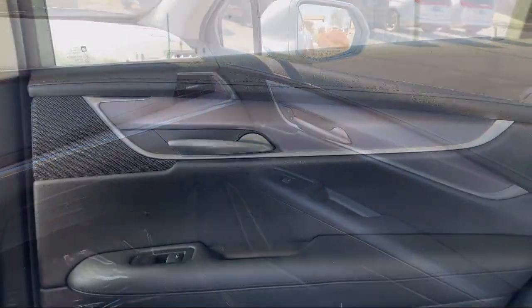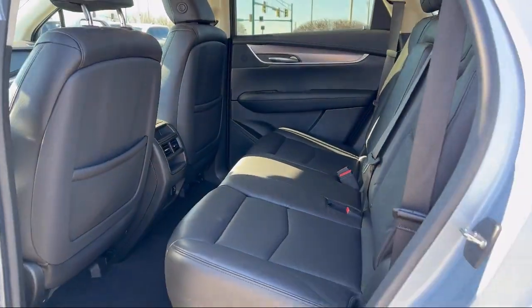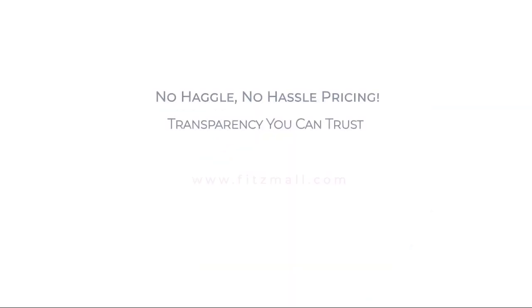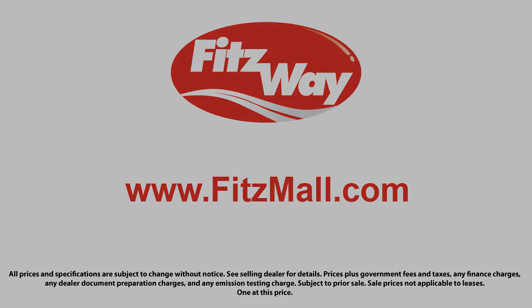Fitzgerald Auto Malls is the first and only auto dealer group in North America to have achieved the ISO certification, so you can buy with confidence knowing that you're in the best possible hands. The Fitzway puts the customer first with honesty, respect, and a total commitment to customer satisfaction. That's the Fitzway. Jim Carpenter.